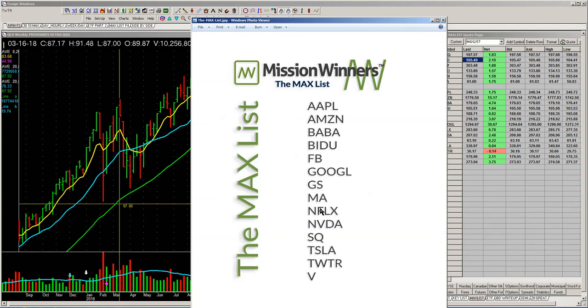Some of these stocks have been on the list for a decade. I've been keying on this stock for a long time — this one for a long time, Facebook for a long time. Some of these are newer: Tesla's newer, Twitter's newer. But some of these for a long time. Max list stocks.